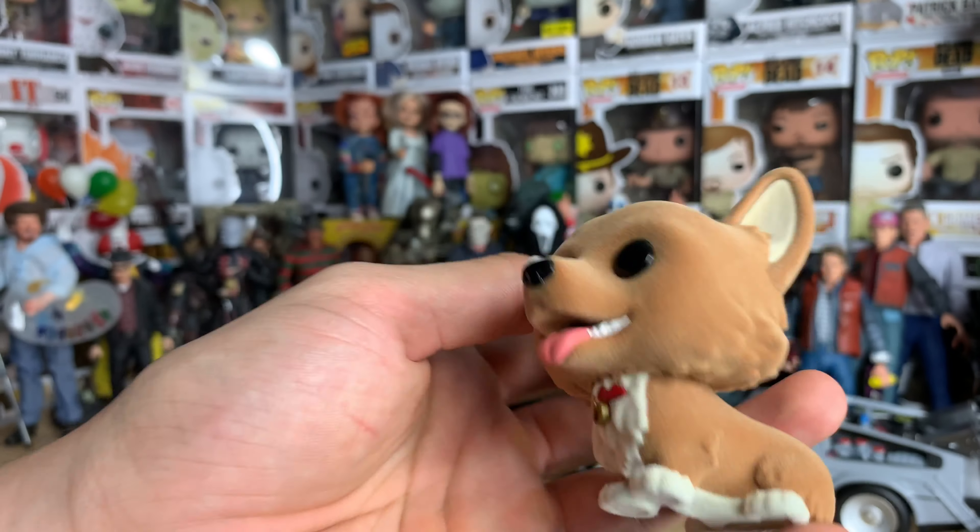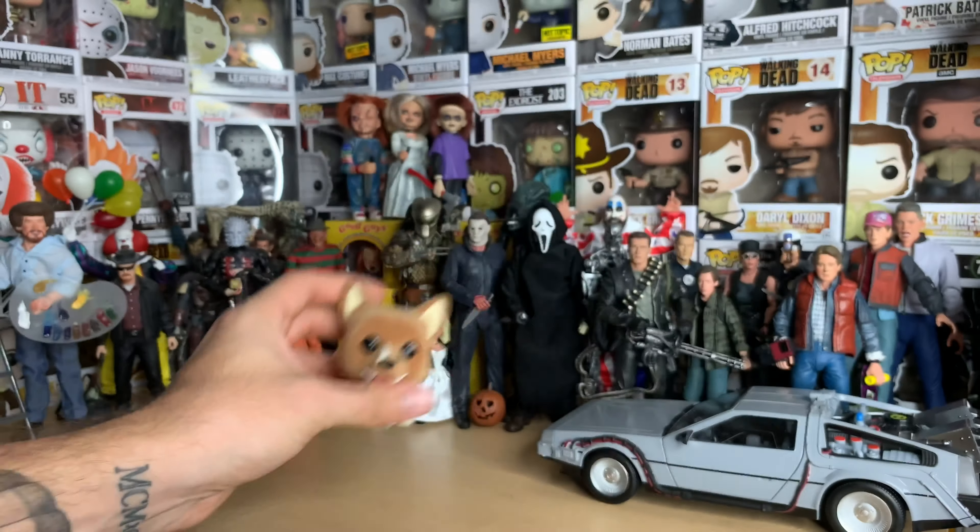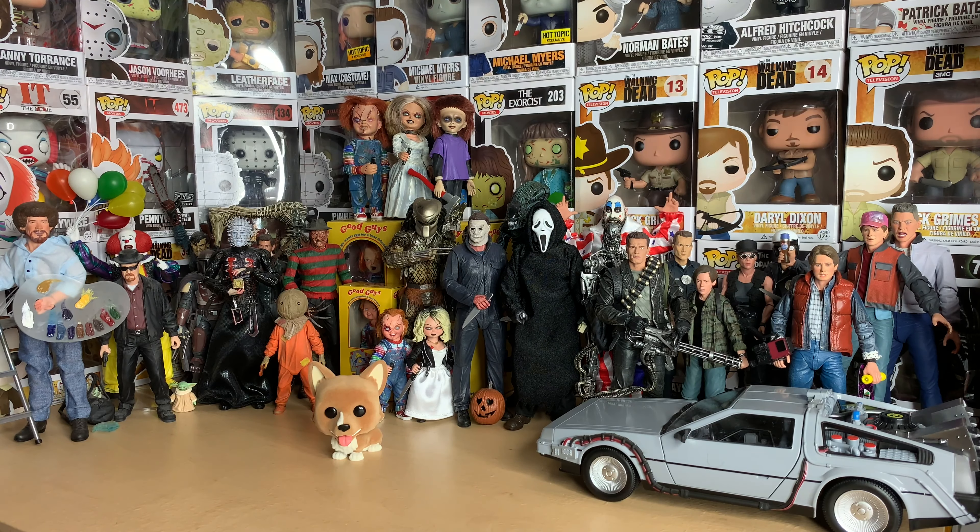Ein is number 84 in animation. It's nice that Ein gets his own full-size pop — I like that.